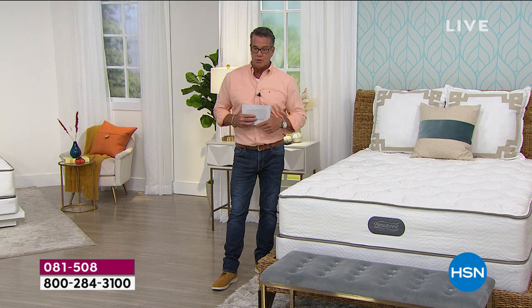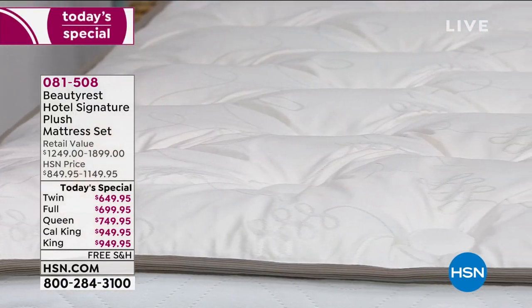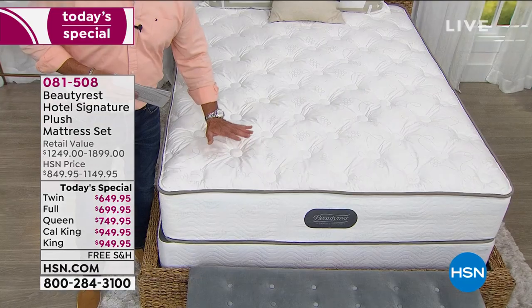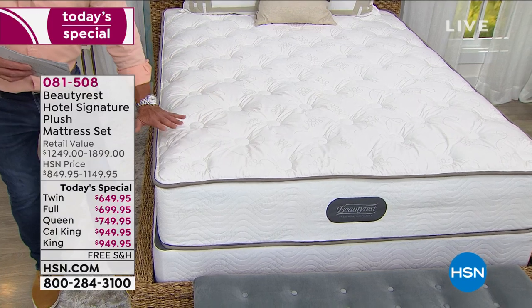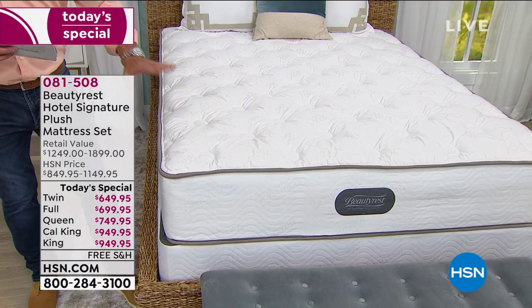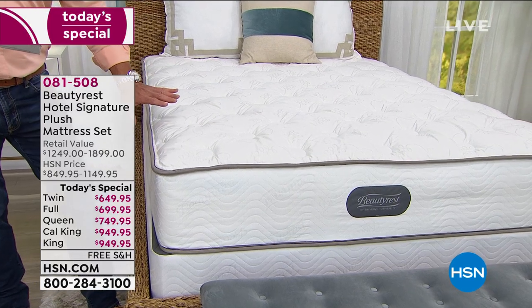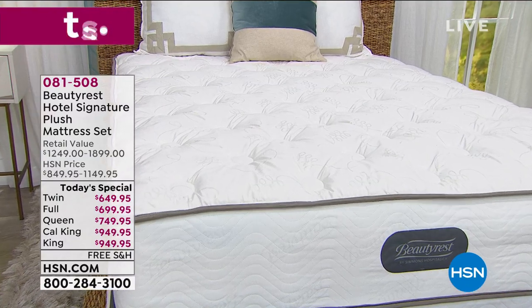You're going to feel that support — it's all about building support through layers. This is not an all-foam mattress, which a lot of people think makes them hot or squishy. This is about that classic patented coil system at the bottom, and then we build the bed layer by layer. The item number is 081508. If your mattress is six, seven, eight years old, it's time for a new mattress.